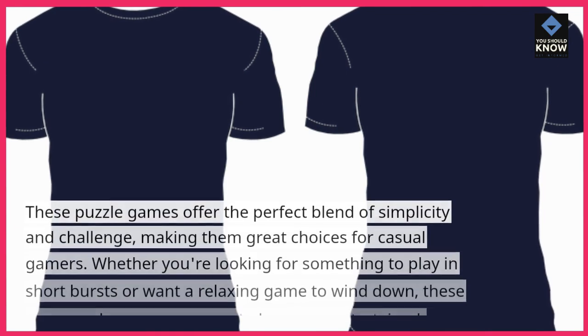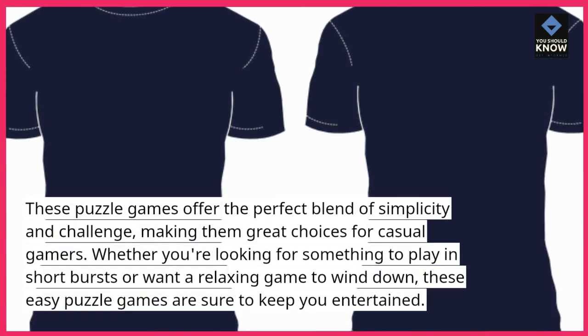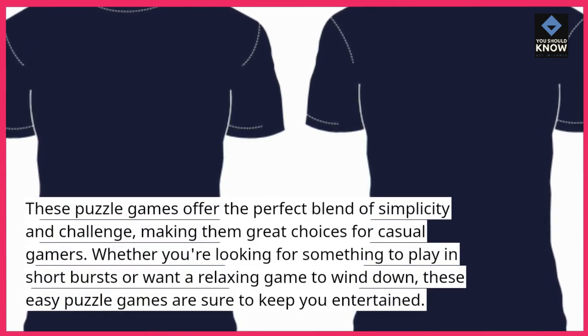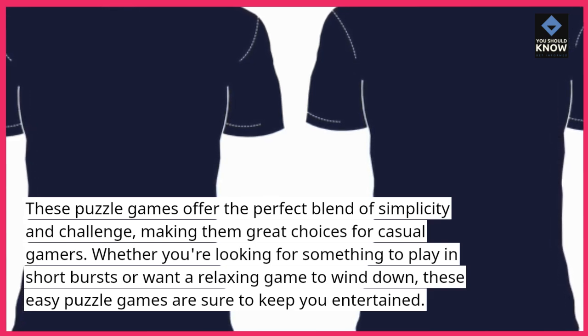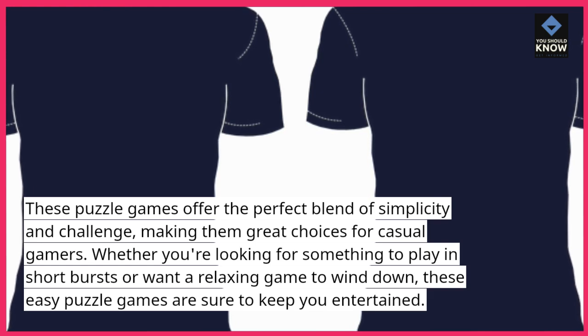These puzzle games offer the perfect blend of simplicity and challenge, making them great choices for casual gamers. Whether you're looking for something to play in short bursts or want a relaxing game to wind down, these easy puzzle games are sure to keep you entertained.